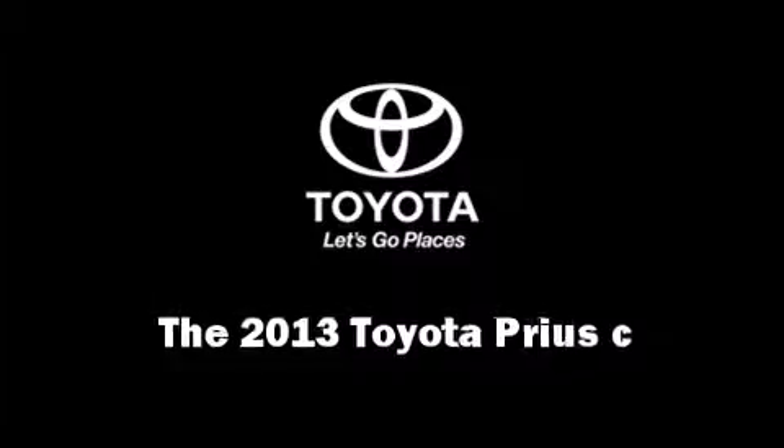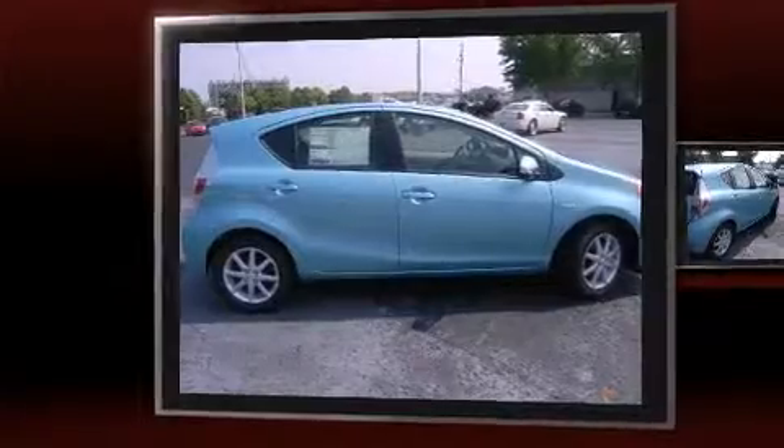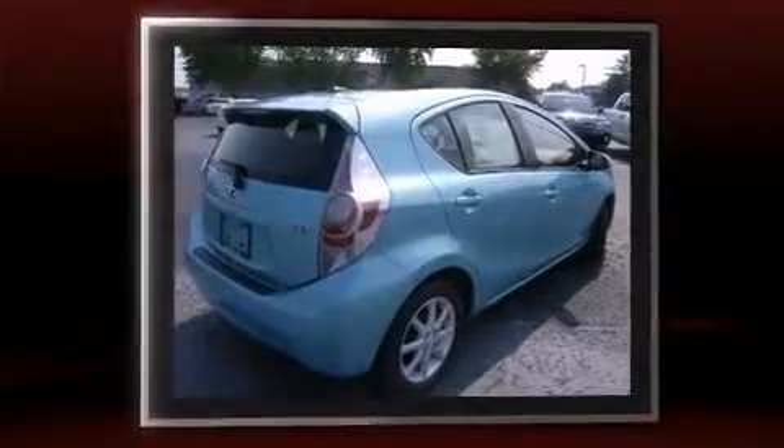The 2013 Toyota Prius C. It features a front-wheel drive platform, an automatic transmission, and an efficient four-cylinder engine.